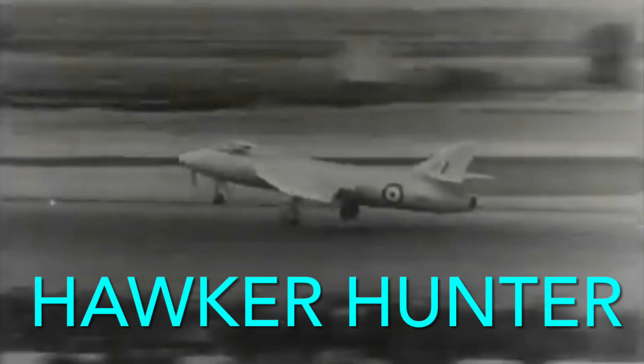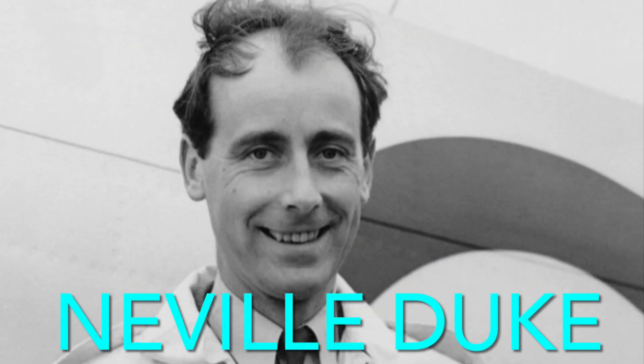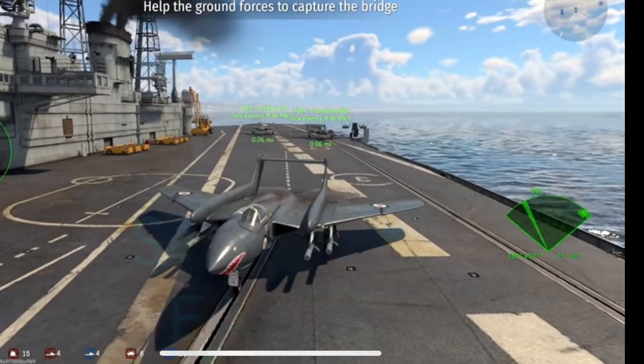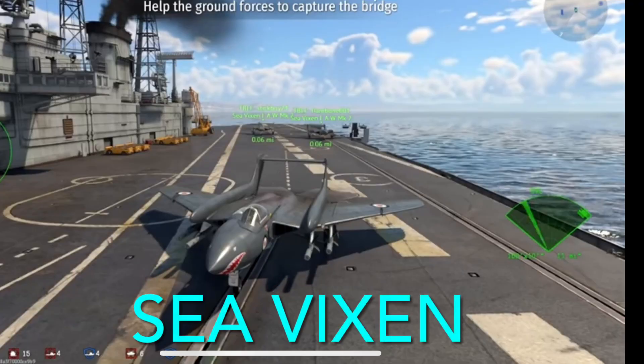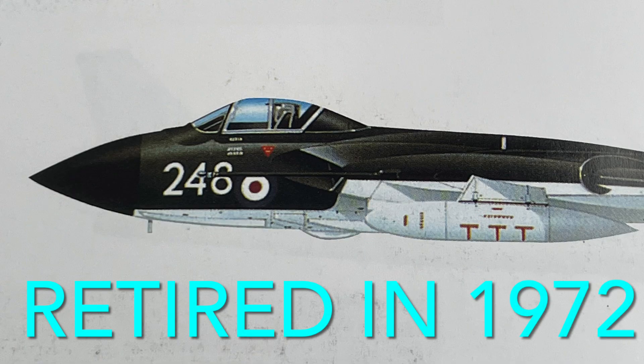Before the dust had even settled, a Hawker Hunter piloted by Neville Duke, a friend of the pilot who had just crashed, took to the sky and broke the sound barrier, proving that it was safe and that it was a problem with the aircraft. After the crash, the aircraft was redesigned with steel spars and made the Sea Vixen, a navalized aircraft retired in 1972.